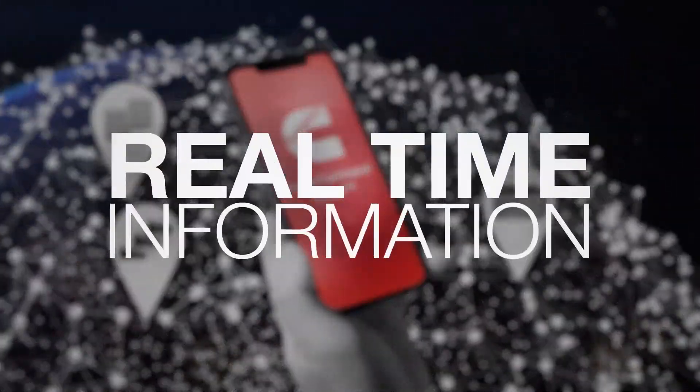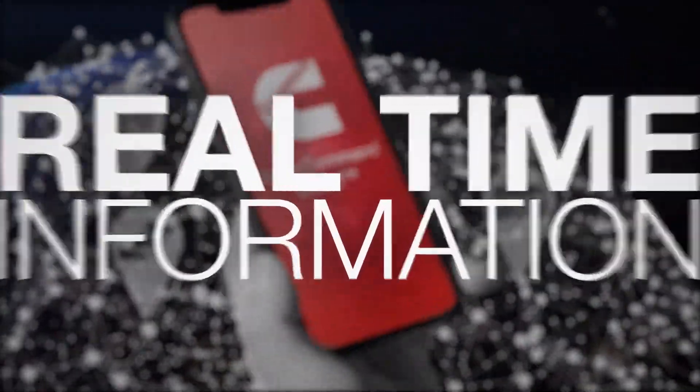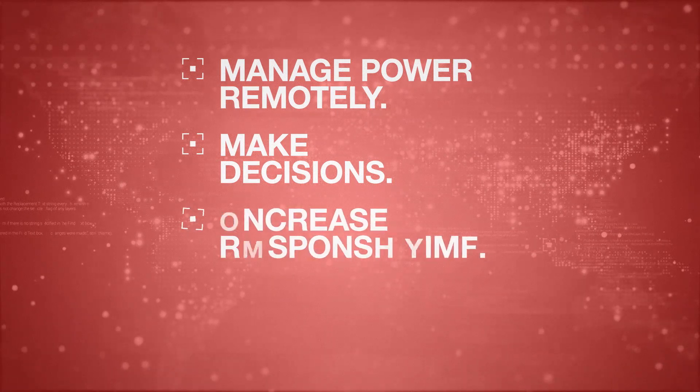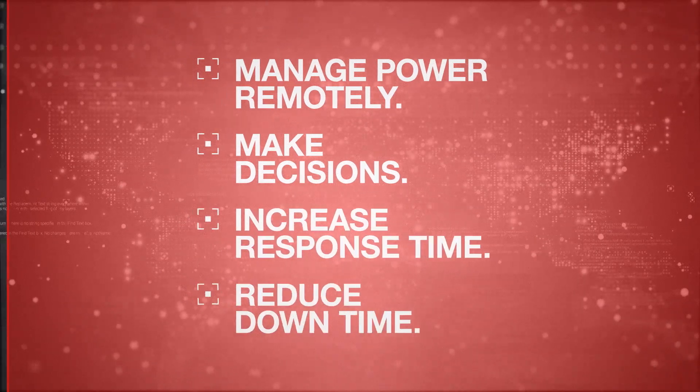Power Command Cloud puts real-time information about your systems right at your fingertips, anytime, anywhere, allowing you to manage power remotely, make decisions, and act quickly to increase response time and reduce downtime through your workstation,